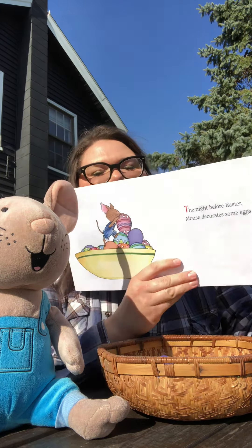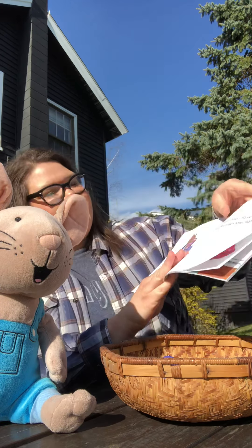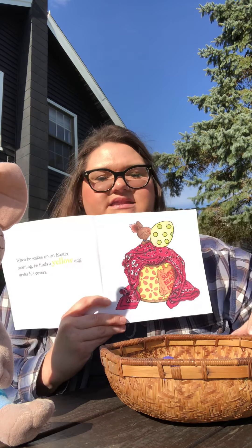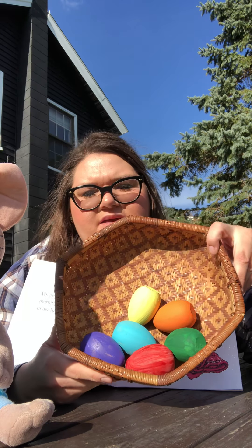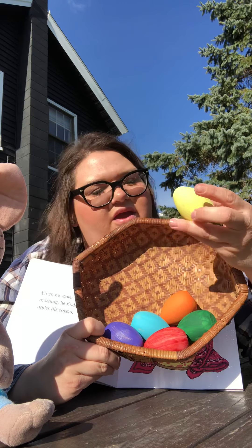The night before Easter, Mouse decorates some eggs. When he wakes up on Easter morning, he finds a yellow egg under his covers. Is it a yellow egg? Let's find the yellow egg. Do you see the yellow egg? I see the yellow egg right here.